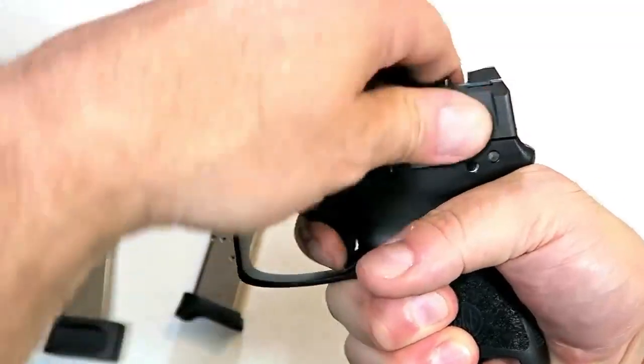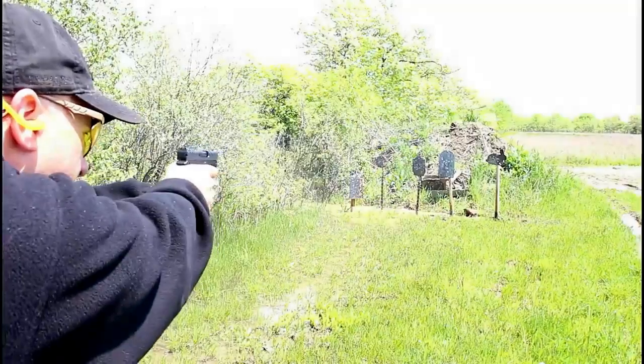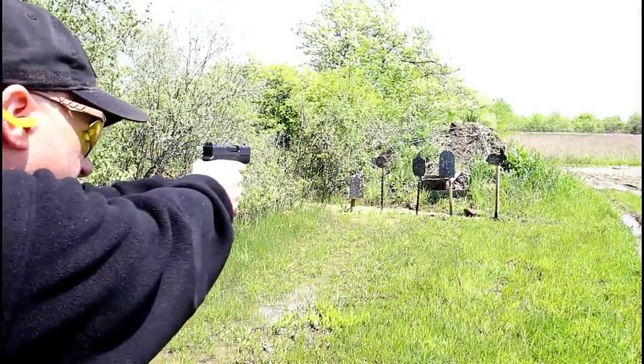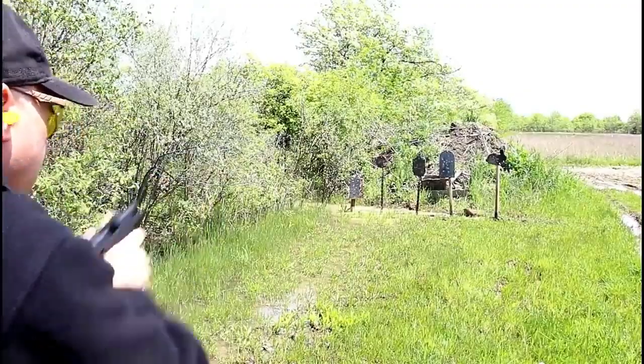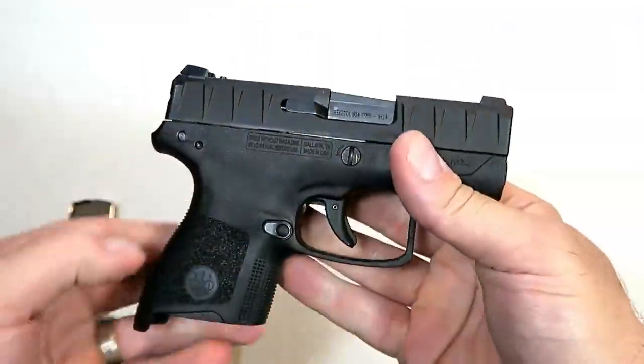It's a true double-action trigger pull with a reset that is almost the full position. It does have a three-inch barrel and a modular frame — the serial number is right there on the trigger group, so you can switch out the frame for different colors. I think many people will enjoy the APX Carry.